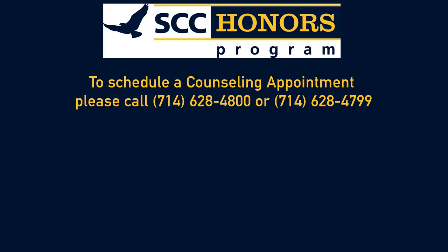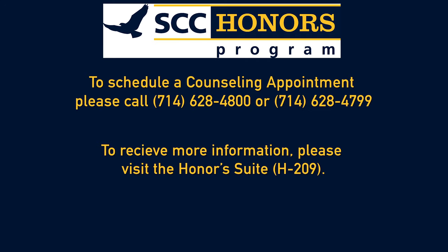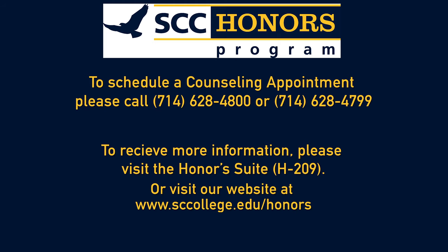To schedule a counseling appointment, please call 714-628-4800 or 714-628-4799. To receive more information, please visit the Honors Suite H209, or visit our website at www.sccollege.edu/honors.